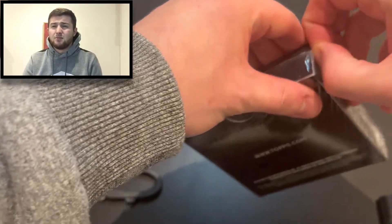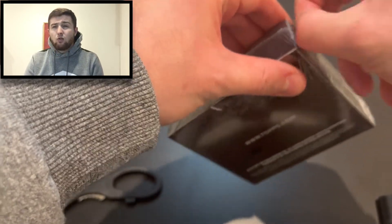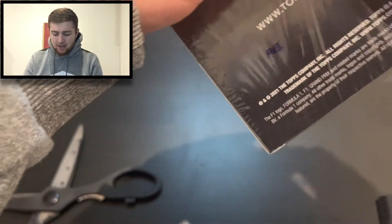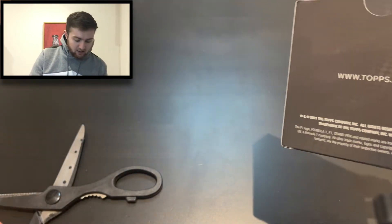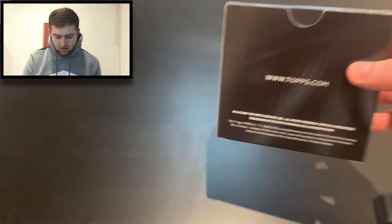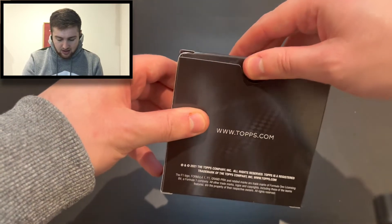I've seen a few of these opened online but I can't remember what format the packs come in — maybe five cards a pack. What I do know is the parallel will be the second card in one of the packs, so let's wait and see.